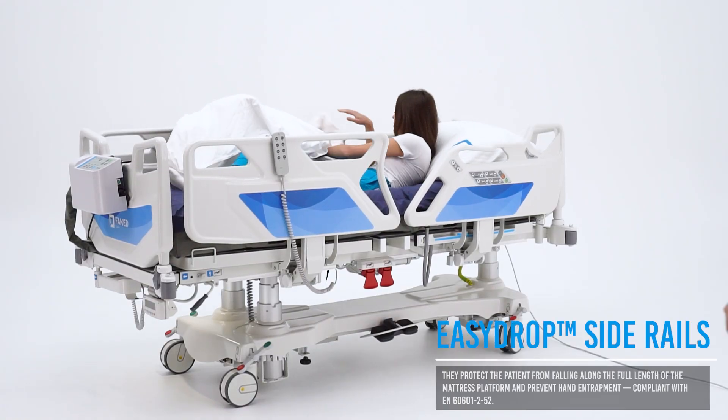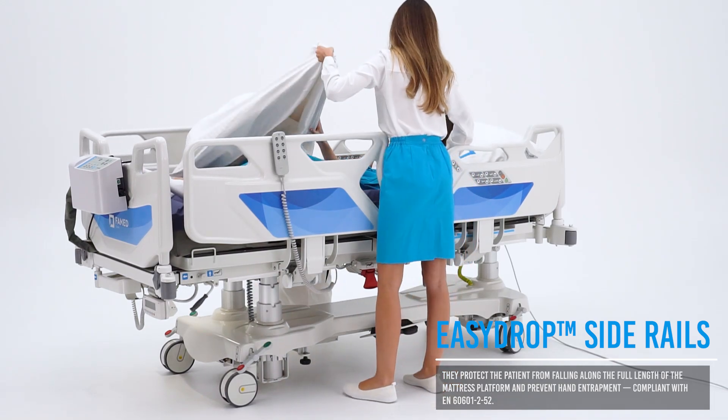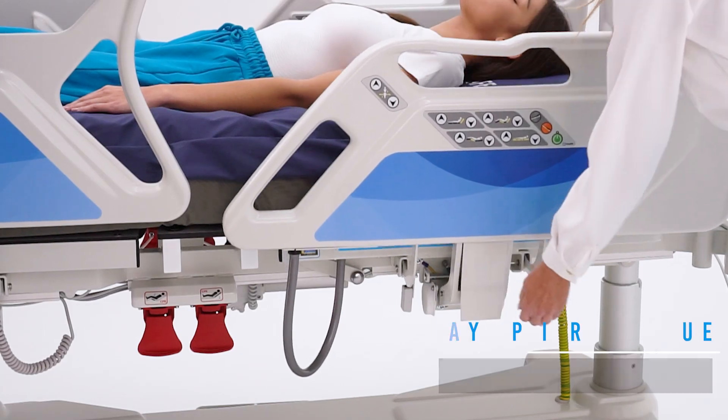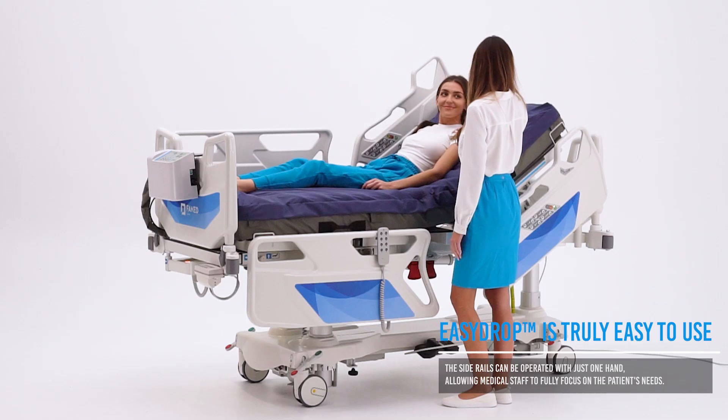The easy drop side rails provide full-length protection along the mattress platform, effectively preventing patient falls. The lowering release mechanism enables smooth and controlled lowering of the side rail with one-hand operation.